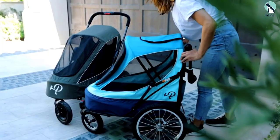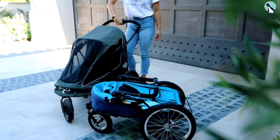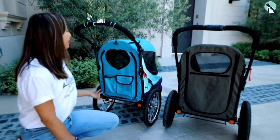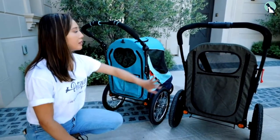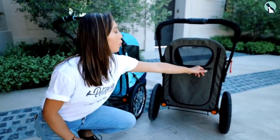It includes a rain cover and tire pump as two additional bonus features. The fabric of the stroller is machine washable and easy to detach, so if you find it is getting a bit grubby and need to wash it, it is as simple as throwing it in with a load of laundry.